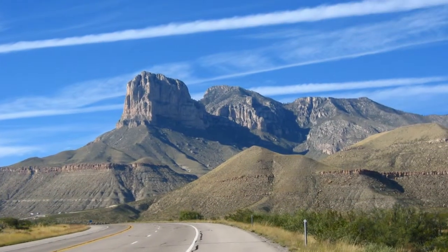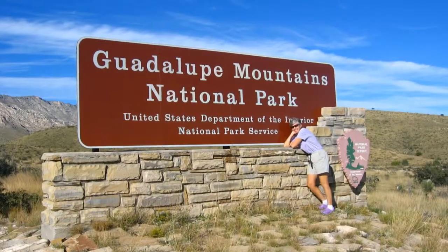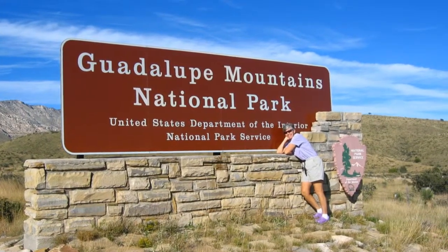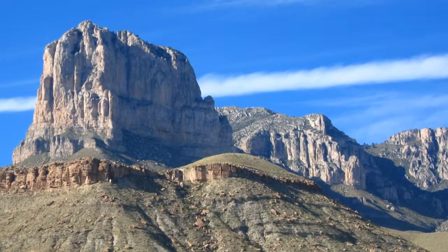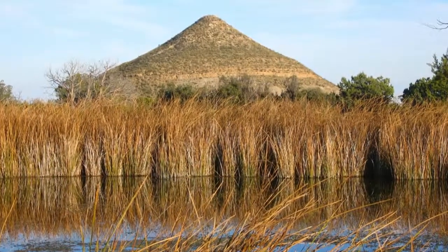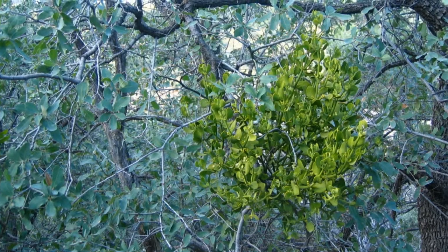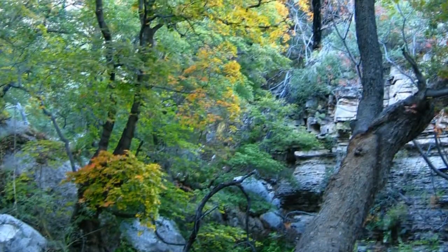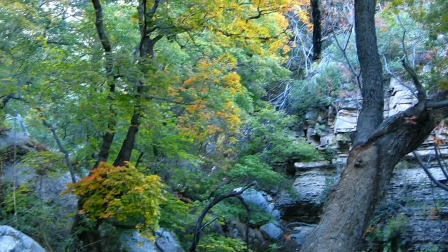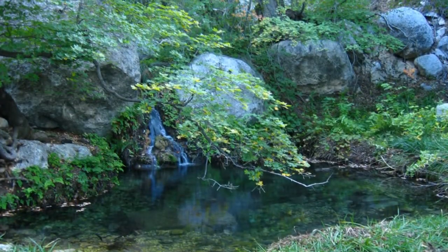Just east of El Paso, in west Texas, lies the formidable-looking Guadalupe Mountains National Park. In the middle of a virtual desert, this park protects the world's finest example of a fossilized reef. We didn't have time to hike the long rim trails. Instead, we walked up to Smith Spring, where vegetation turns from desert to riparian, and the spring itself is quite picturesque.